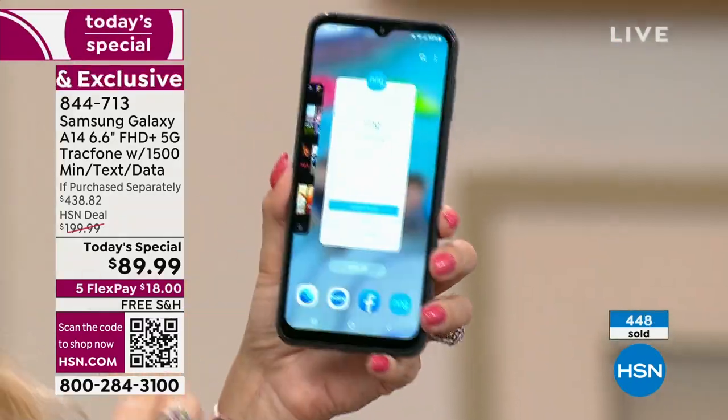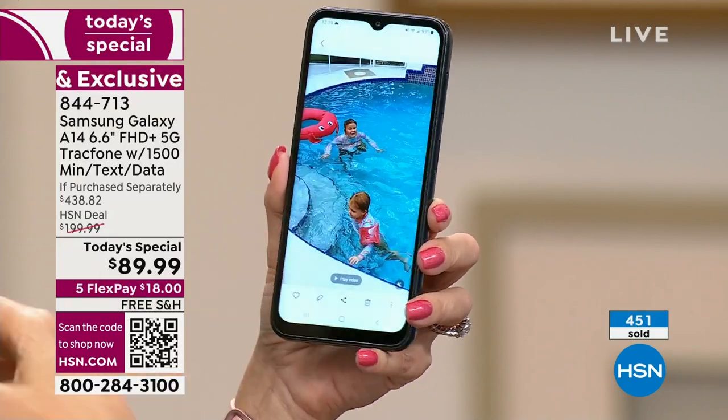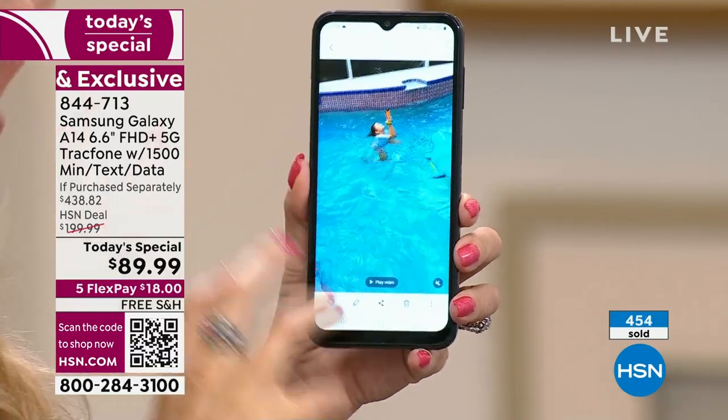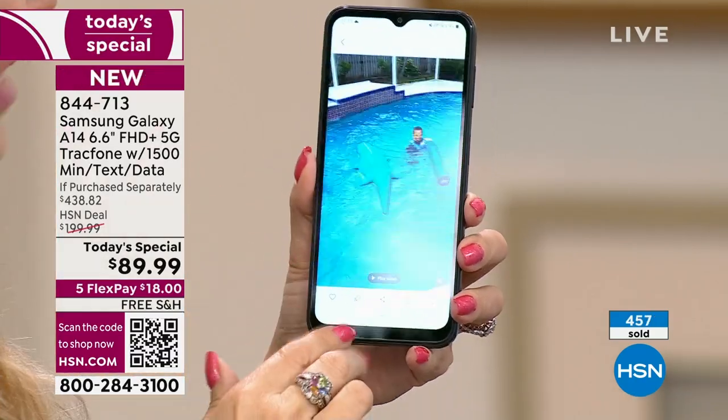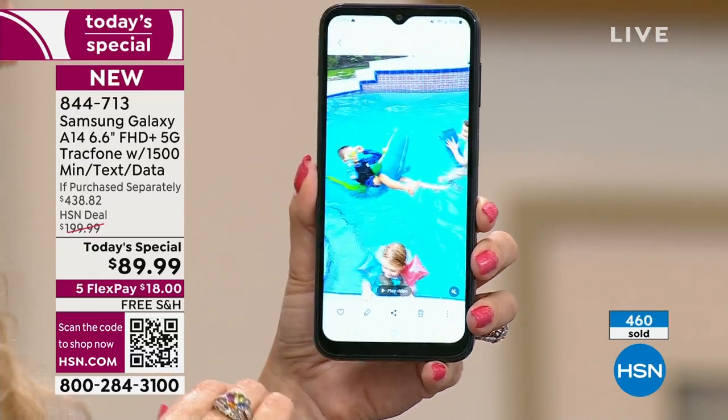That means you're going to be able to download all kinds of apps and games, take all kinds of pictures and videos, and you're going to have plenty of room. You can always add more memory if you run out of space and expand up to a terabyte.